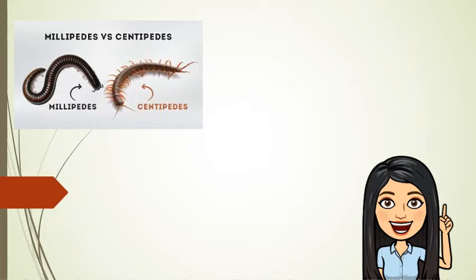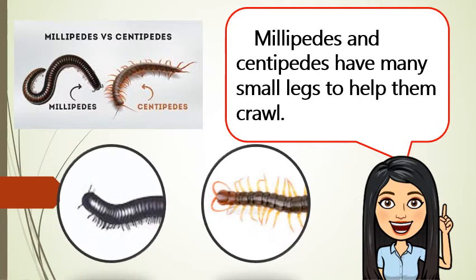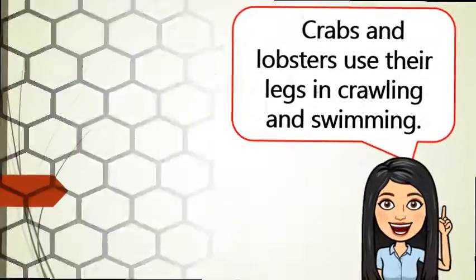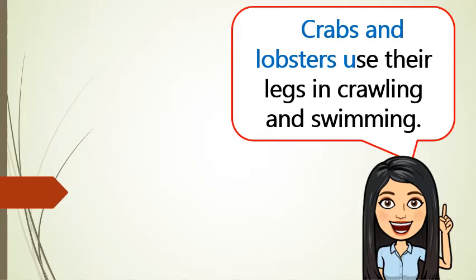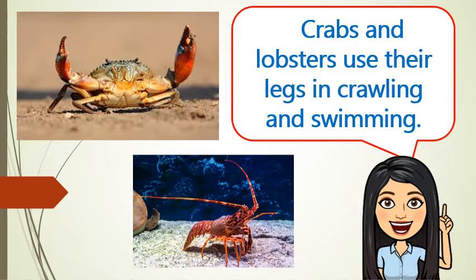These are millipedes and centipedes. Millipedes and centipedes have many small legs to help them crawl. Crabs and lobsters use their legs in crawling and swimming.